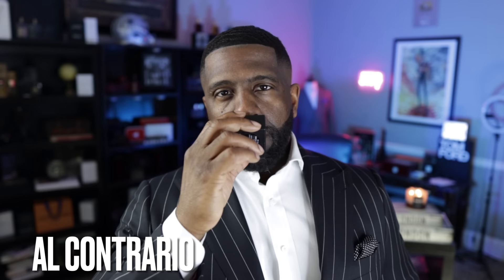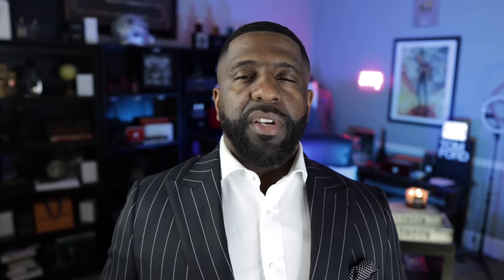Coming in at number 22, this is Al Contrario from Tiziana Terenzi. What you get here is cacao, malt, and hazelnut — so it's a little bit boozy, a little bit nutty from the hazelnut, and a little bit of a chocolatey feel from the cacao with tonka bean. Amazing gourmand fragrance. I absolutely see why people raved about this back in the day.